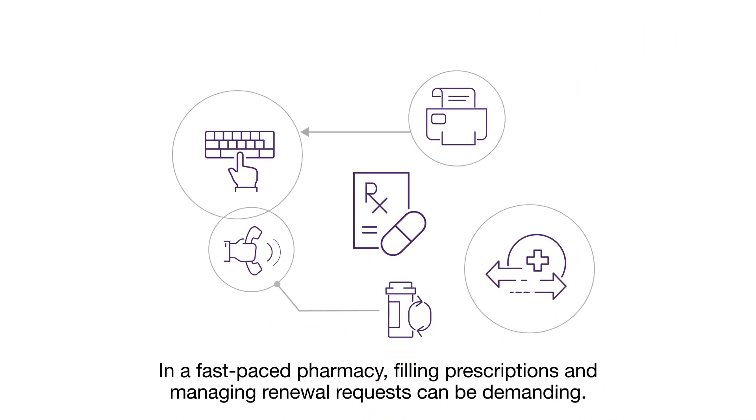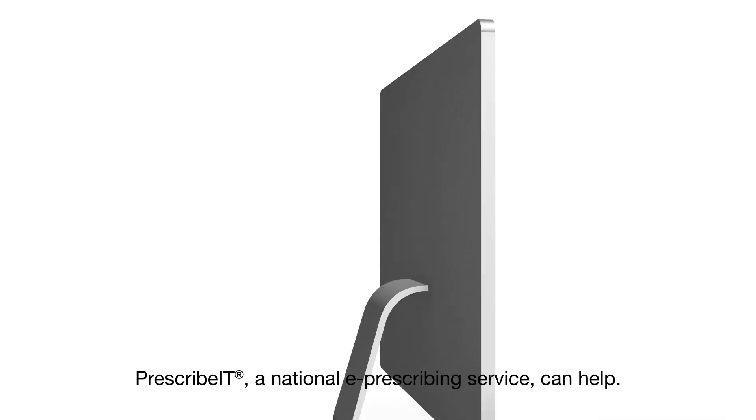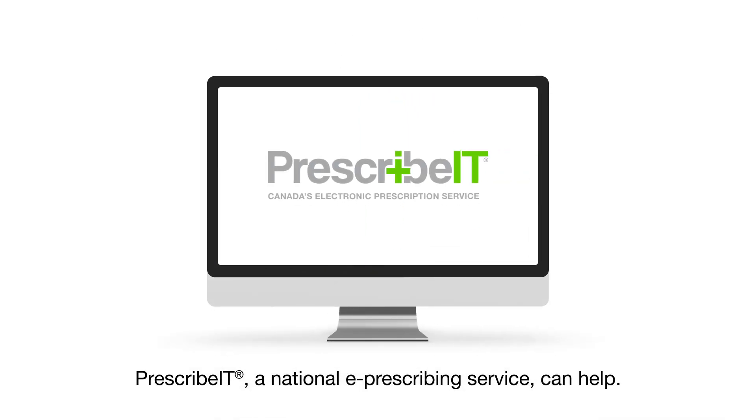In a fast-paced pharmacy, filling prescriptions and managing renewal requests can be demanding. Prescribit, a national e-prescribing service, can help.